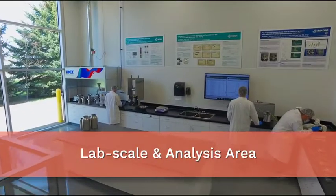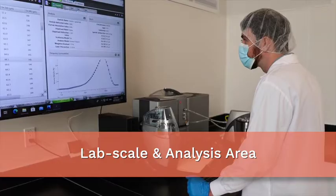We have a state-of-the-art analysis area where we have the equipment to be able to do our laser diffraction for particle size analysis.